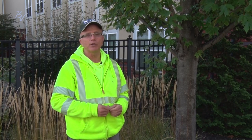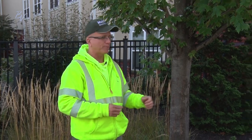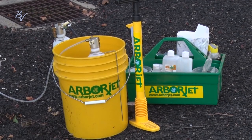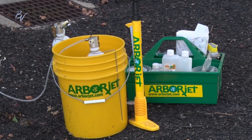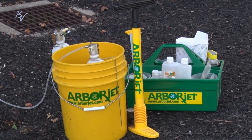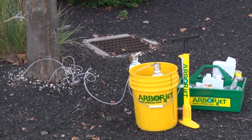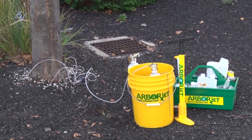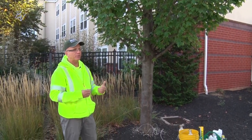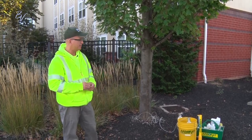One of the things we also do here as a grounds team is tree injection. The company we use is called ArborJet. They have insecticides that we can inject into trees that will be very effective on spotted lanternflies. Our plan is to note where the spotted lanternflies are heavy on larger trees that are harder to spray, and we're going to start that in the spring. The insecticide we put into the tree will last up to 18 months.